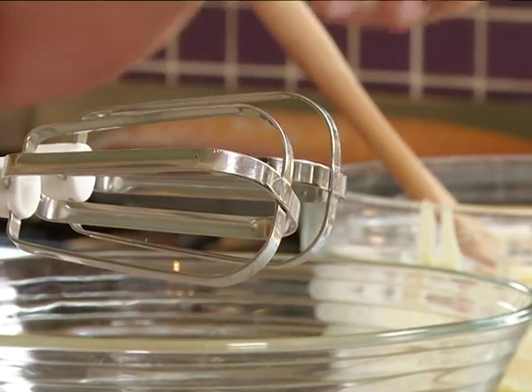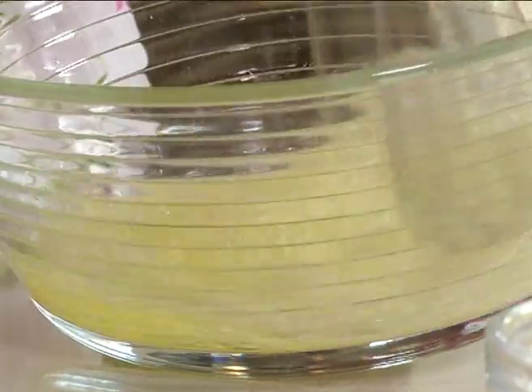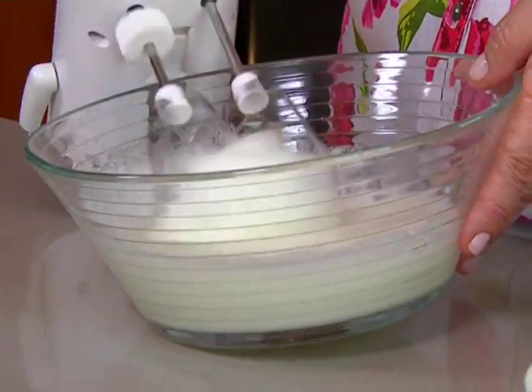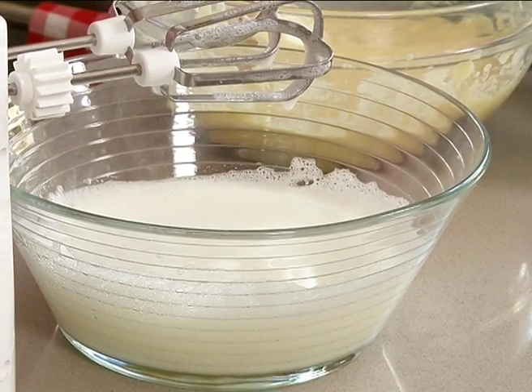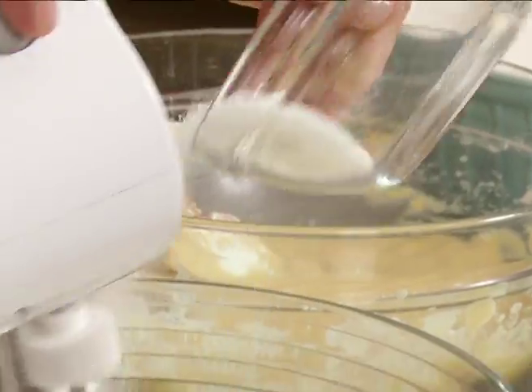When whipping up the egg whites, ensure the beater is really clean and dry — this will ensure that the eggs whip up beautifully and hold their shape. There are three different stages: the foamy stage, then it becomes firm, and then the third stage is where you've over-beaten it and the egg white separates with liquid coming away. That's the stage you really don't want. I'm going to start adding the sugar and carry on beating to give it a meringue consistency.